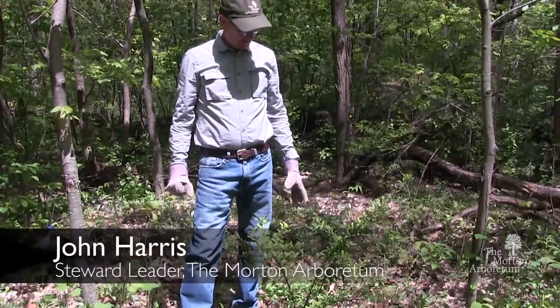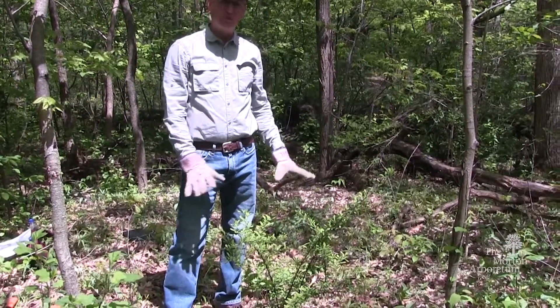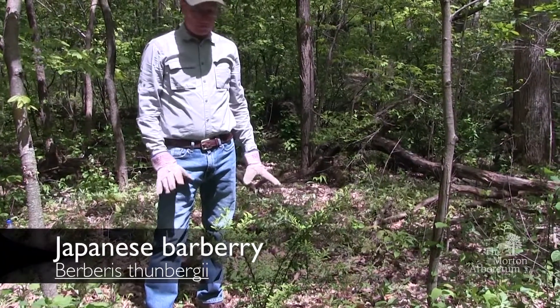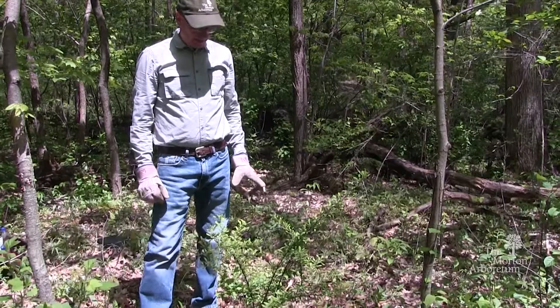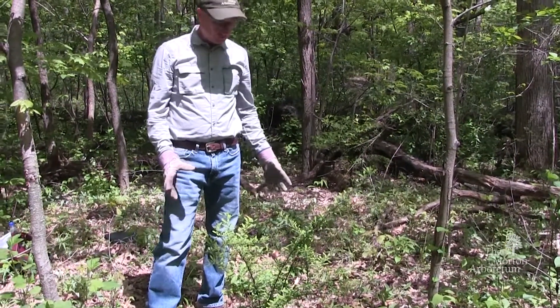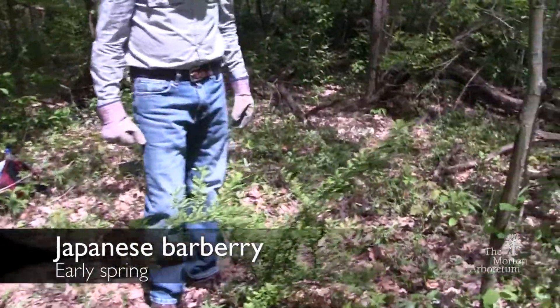We're here today with one of our lower invasives that populates the woods around here: Japanese Barberry, or Berberis thunbergii. It's an invasive that's come to us through the horticultural trade, and in this season has these nice, beautiful light green leaves.